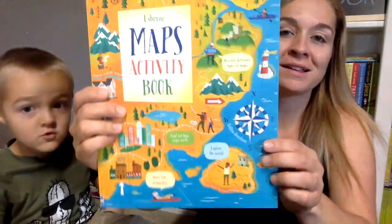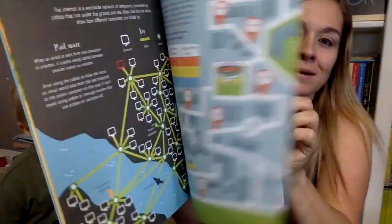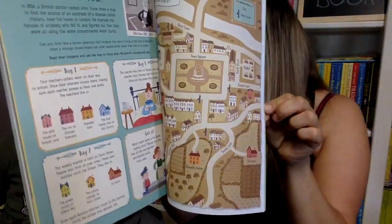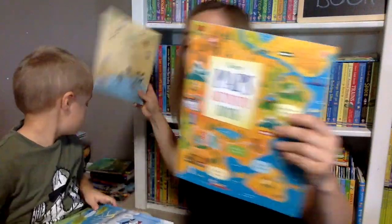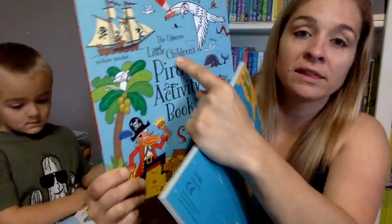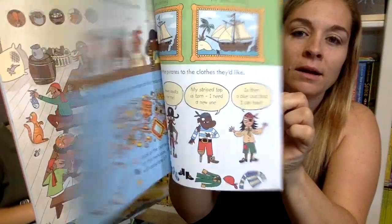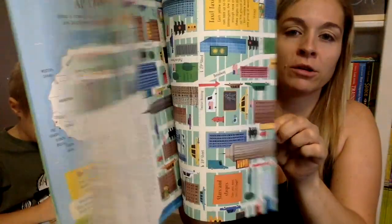We have a brand new activity book all about maps. This one might be a little challenging. There's also a Little Children's Activity Book — we have a pirate activity book and a maps activity book. The little children's series is definitely for a younger age, more simplified with the same types of activities. The maps one I would say is more for my girls who are 10 and 13.